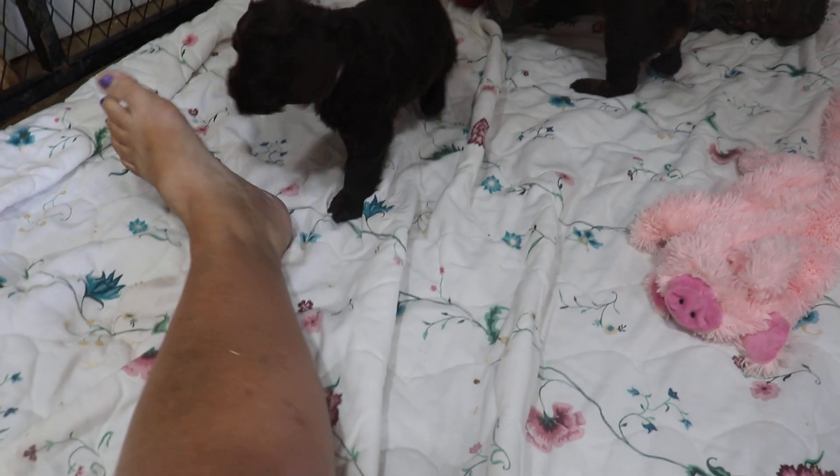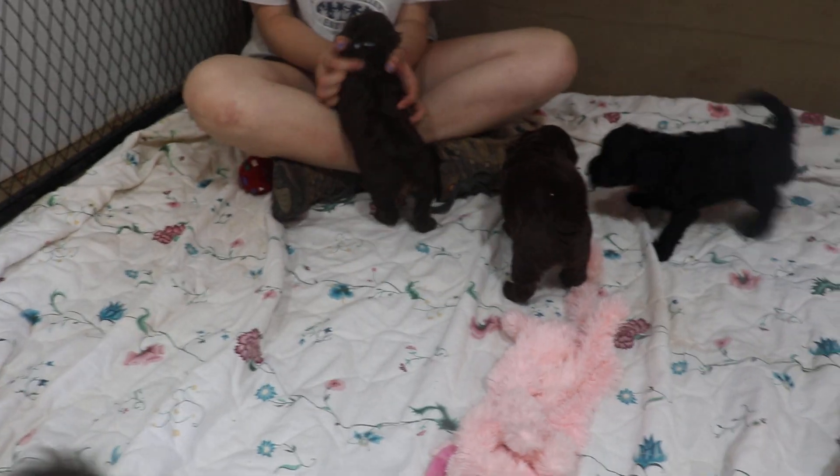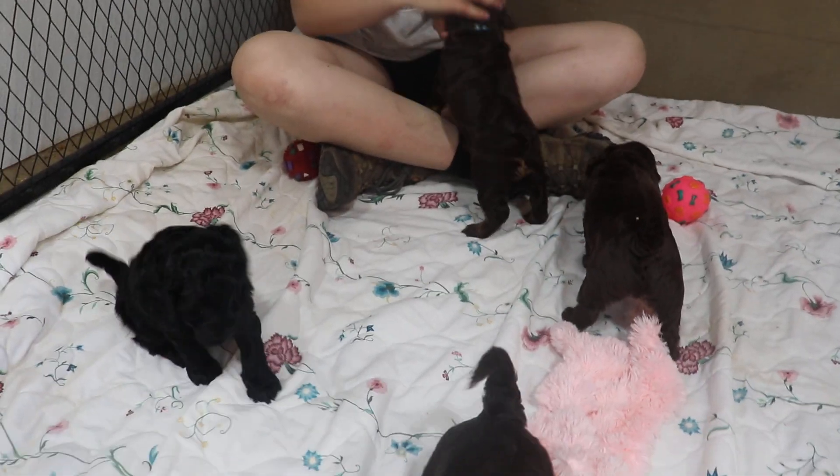Oh you guys are so cute! Oh my goodness! That's lavender gonna eat my toes. Come here yellow! Who's that? That's orange. Green's over here by my lamp. Boy, you are so cute! Just spinning and spinning. Who's growling? Is that blue? Light blue - yeah, yeah.